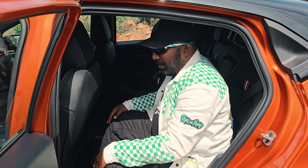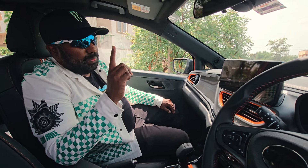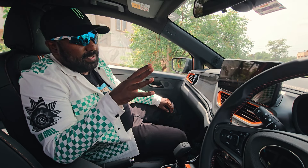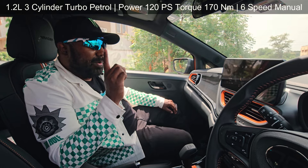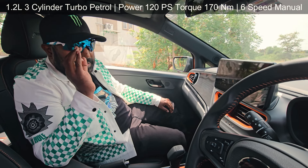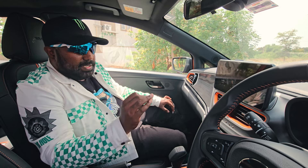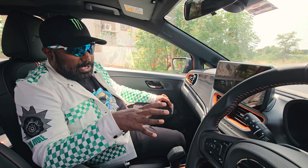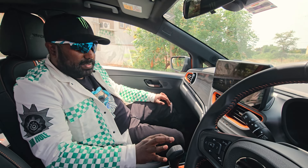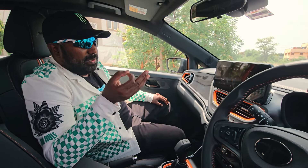Here we have the powertrain. There is one engine option available — a tried and tested 1.2-litre 3-cylinder turbo petrol engine with 120 PS of max power and 170 Nm of max torque, available from 1750 RPM, so you get almost instant torque. The only transmission option is a 6-speed manual — there is no automatic option. This makes it a thoroughbred enthusiast performance hatch.